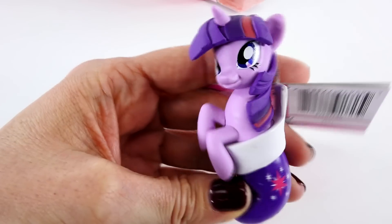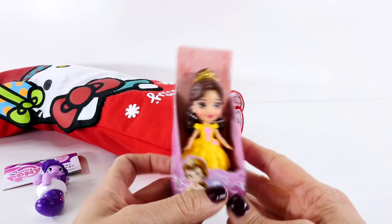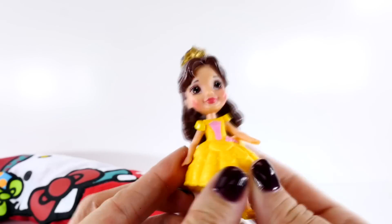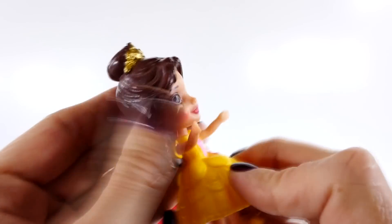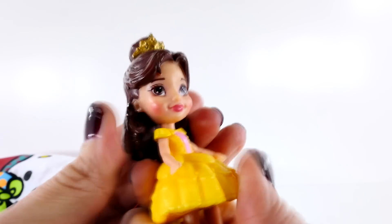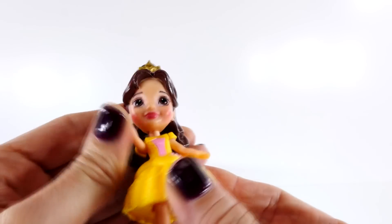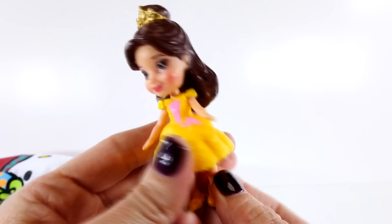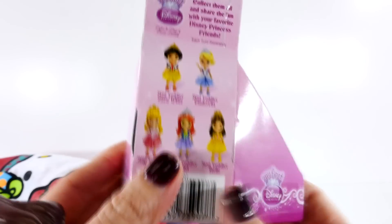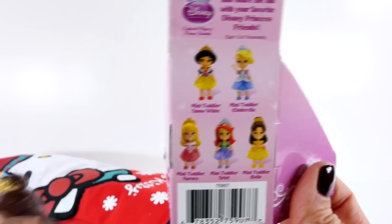Hello everyone. Let's see what else we have. It looks like we have Belle poking out of the top of the stocking. This is Minnie Toddler Belle and it is a little figurine. Let's see if her head moves — yes it does, it was just a little stiff. So her head moves and her legs move and her arms move. There's Minnie Toddler Belle. Here are the other different My First Disney Princess figures that you can get in this size.